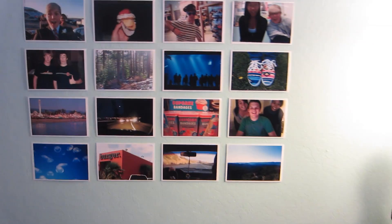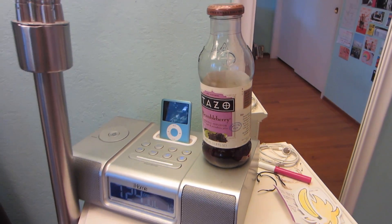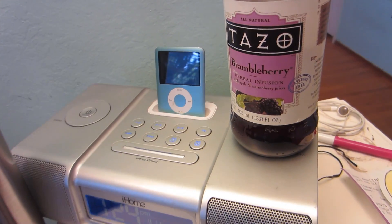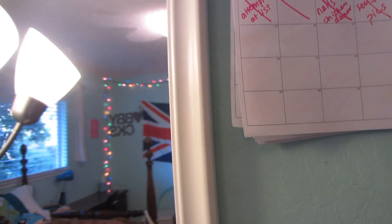And then I have this wall of pictures that I printed out on photo paper from my computer. I have my iPod — my subconscious is just telling me to get an iPhone, obviously. I got some Tazo tea. My pen for writing on my calendar — I print out a new one every month.